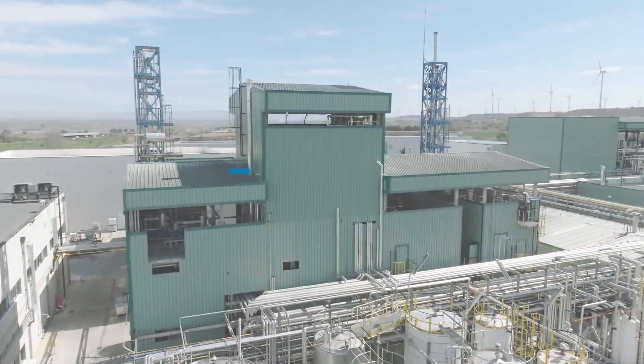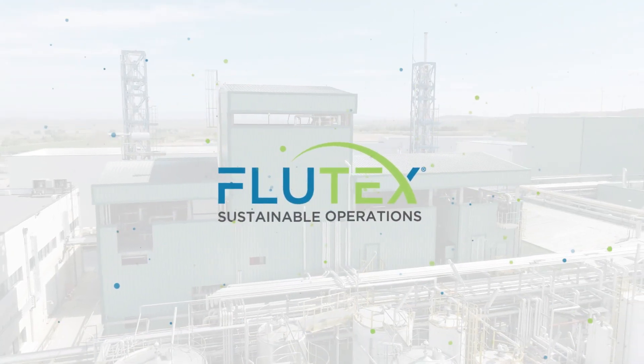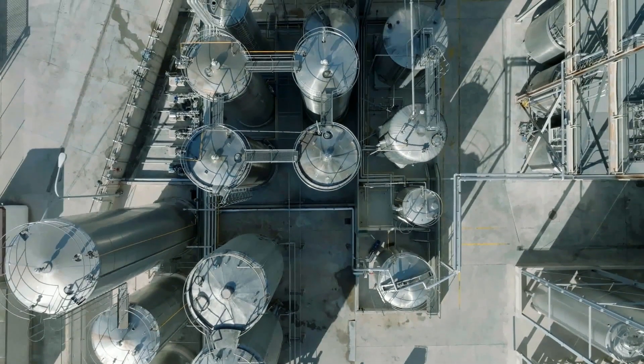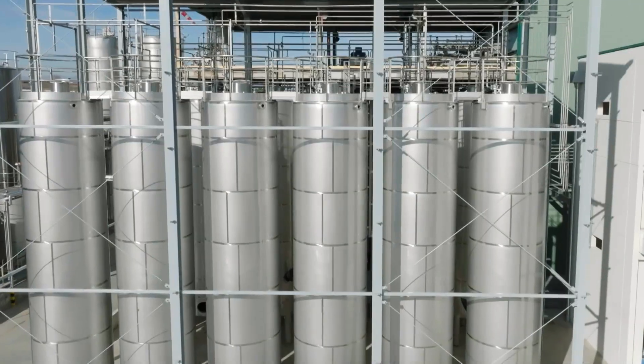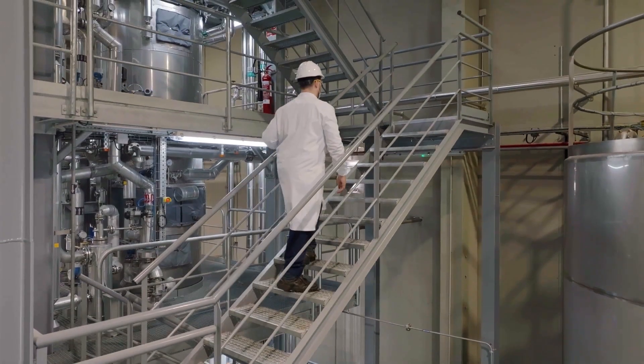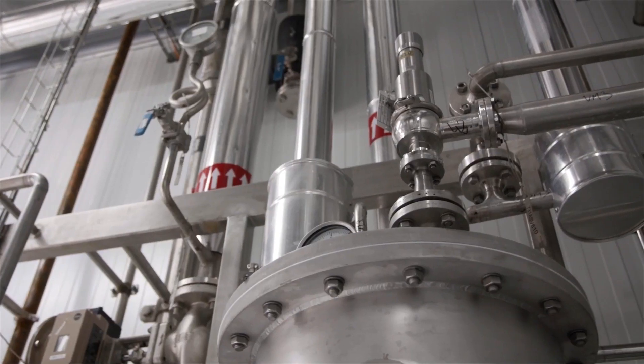Solutex takes great pride in presenting Flutex, an innovative pioneering platform utilizing the most advanced, sustainable technology in the lipid industry. Flutex encompasses a combination of green chemistry technologies to concentrate, separate and purify omega-3 fatty acids.